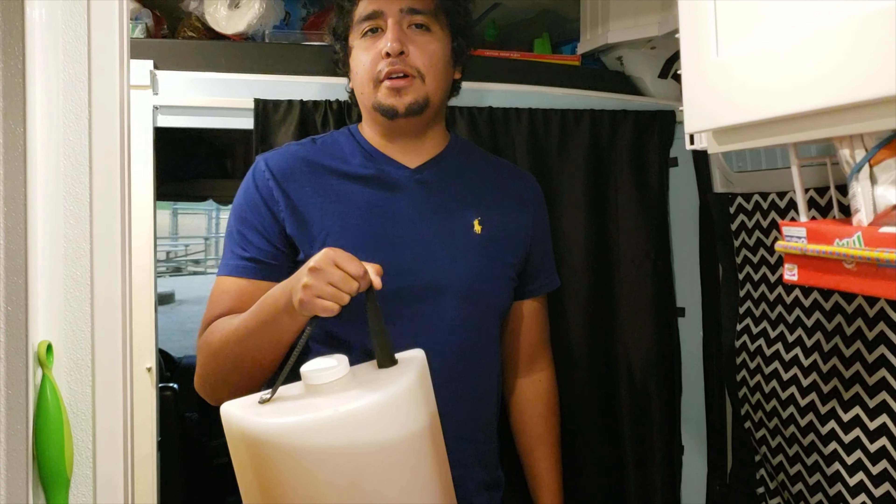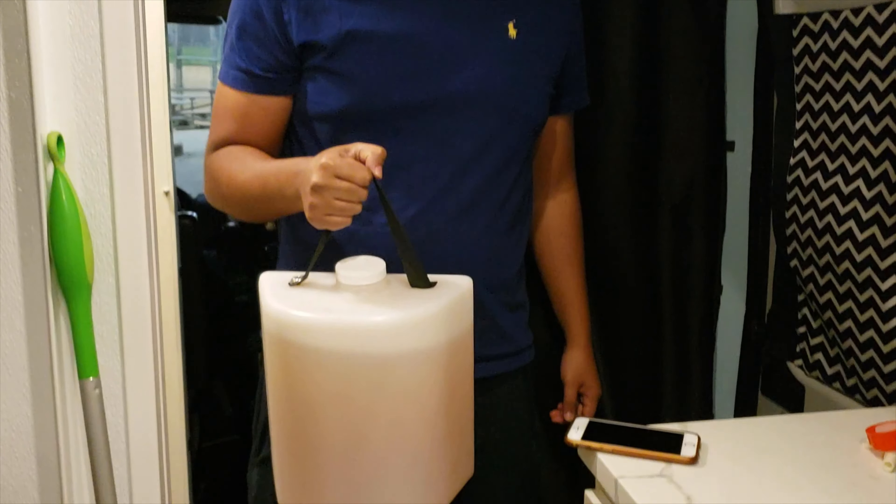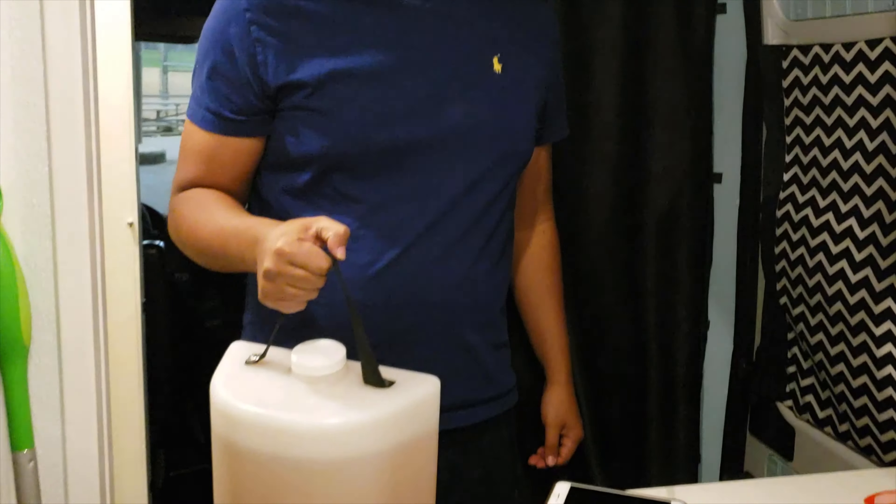Now I'm gonna take care of the urinal from our Nature's Head composting toilet. Pretty much what you can do is dump this out at any bathroom, or at a dump station, but we usually like to go to bathrooms because we don't like to go to dump stations. So here I go.